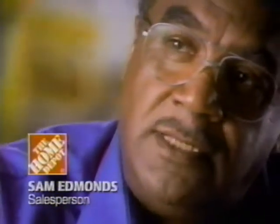I like the Home Depot atmosphere. I like the excitement that the store generates. In our paint department, we have a number of excellent products.